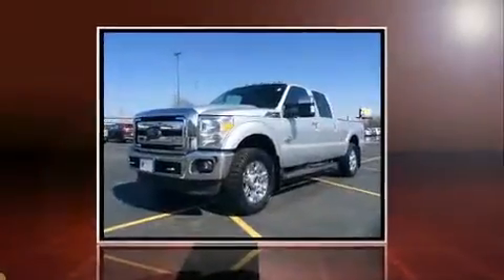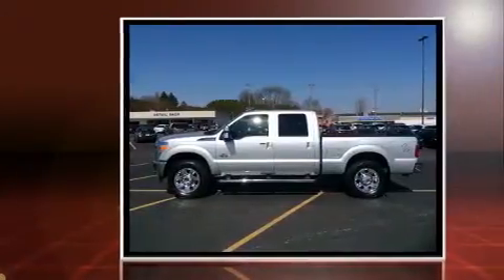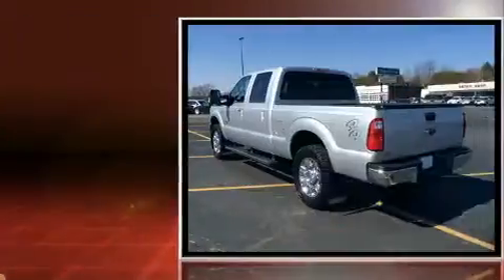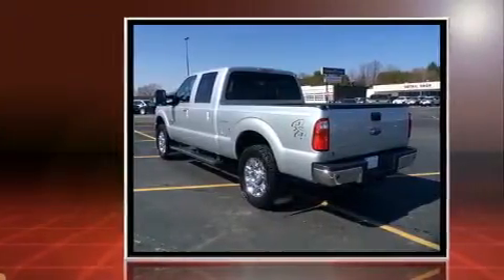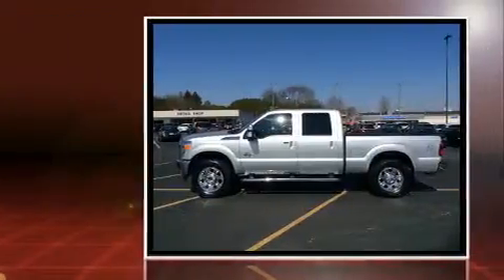Step into the 2013 Ford F-250. With just over 45,000 miles on the odometer, this pre-owned model still has plenty of miles remaining as reliable transportation. It features four-wheel drive capabilities, a durable automatic transmission, and a powerful eight-cylinder engine.